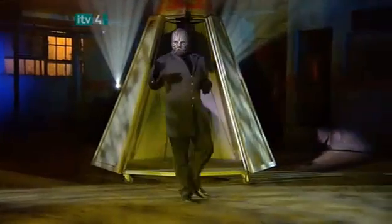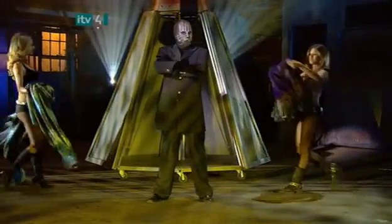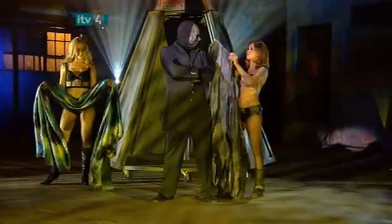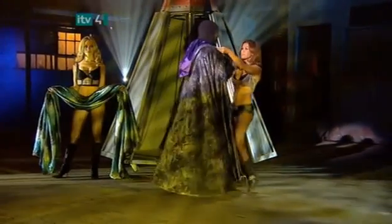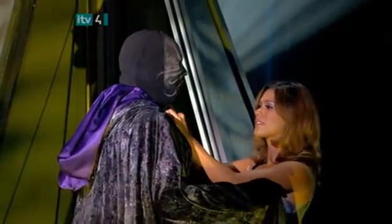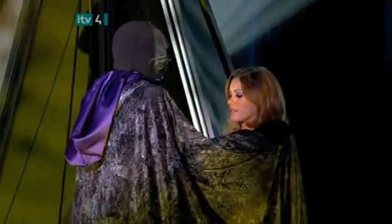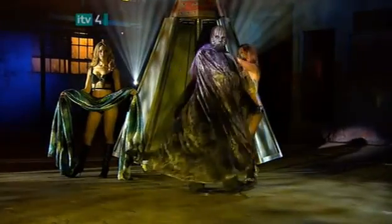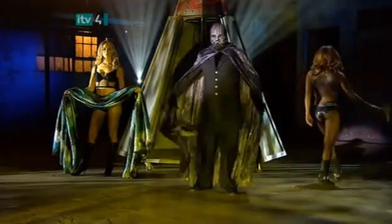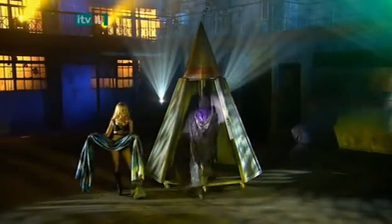Maybe he can use some magic to conjure some friendly spirits. The assistants return with a sheet and a magical conjuring robe — you can't expect the magician to conjure without the right outfit. Easy, big guy, you've got conjuring to do. With a flourish, the magician steps inside the pyramid and goes to work.